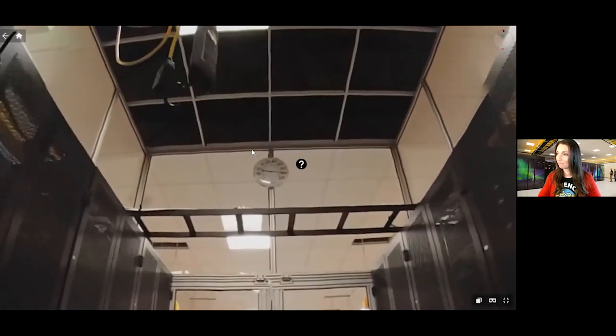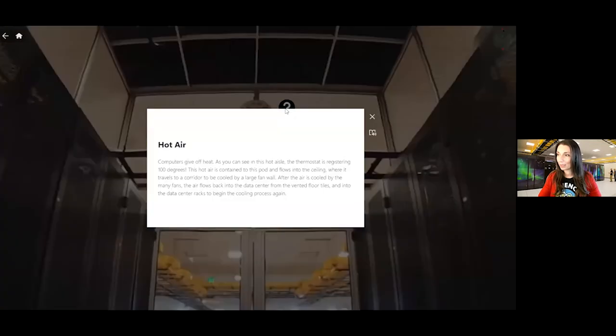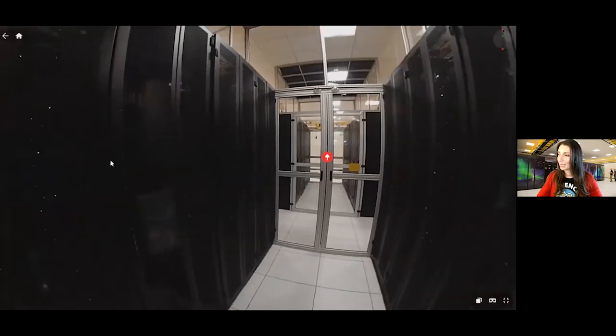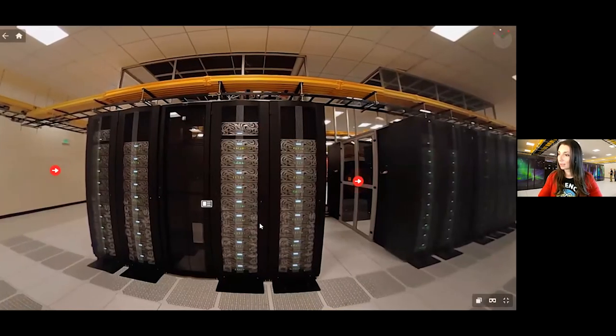Let me take you inside one of those hot aisle containments. This is what the inside looks like — the back side of all the servers: network ports, video ports, an assortment of ways these components are connected and can be worked on. This is where you'd come in to do server sysadmin and network admin work. This particular hot aisle containment is at 100 degrees Fahrenheit, and that's with the air cooling process already happening.